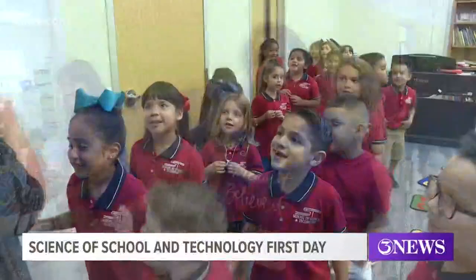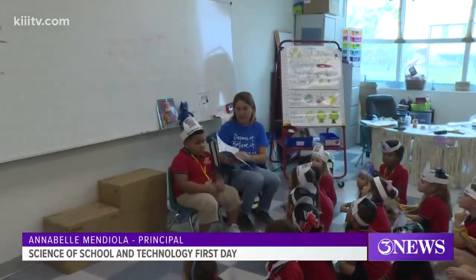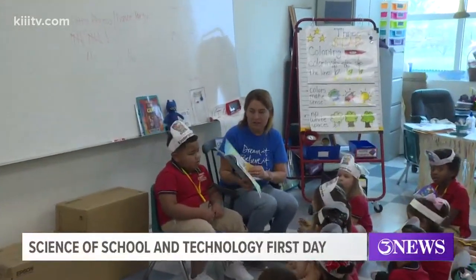I got to take a tour of the newly built school with its principal, Annabelle Mendiola. This hallway that we're looking at is our early childhood area, so it's pre-K, kinder, and first grade here.